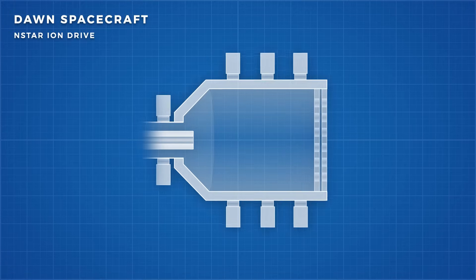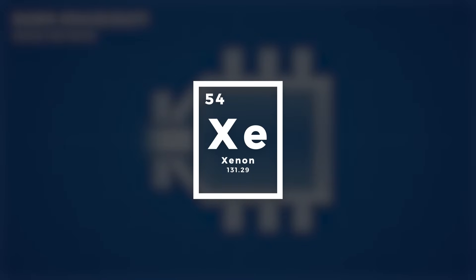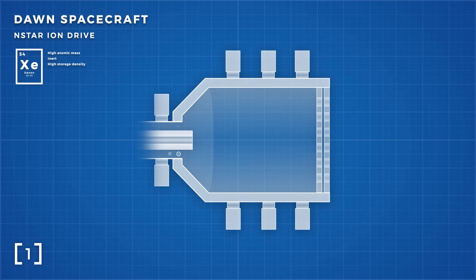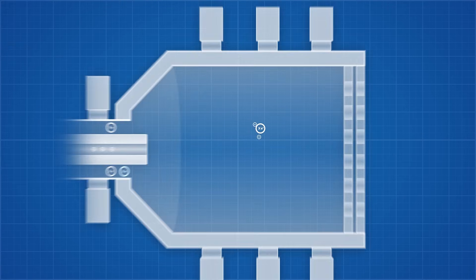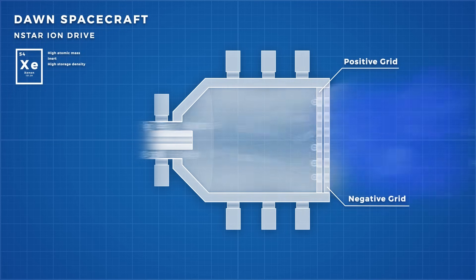Take the N-Star Ion Drive aboard the now retired Dawn spacecraft. This spacecraft used xenon as a propellant, because it has a high atomic mass allowing it to provide more kick per atom, while being inert and having a high storage density lending itself to long term storage on a spacecraft. The engine releases both xenon atoms and high energy electrons into the ionisation chamber, where they collide to produce a positive xenon atom and more electrons. These electrons are then collected by the positively charged chamber walls, while the positive xenon atoms migrate towards the chamber exit which contains two grids — a positive grid called the screen grid, and a negative grid called the accelerator grid.